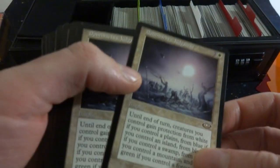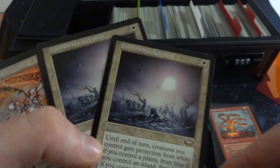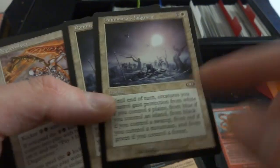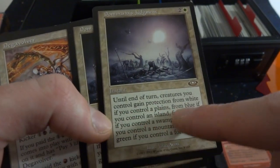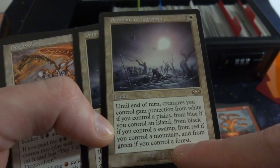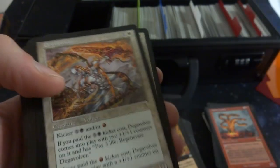Got the white cards right now. Dominaria's Judgment — very cool, look at that art, the land is just scorned by Jon Avon. Two and a white, until end of turn creatures you control gain protection from white if you control plains, from blue if you control an island, from black if you control a swamp, from red if you control a mountain, and from green if you control a forest. So whatever lands you control, they gain protection of those colors.